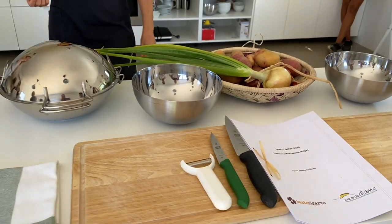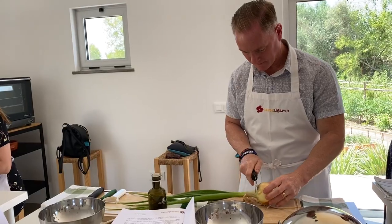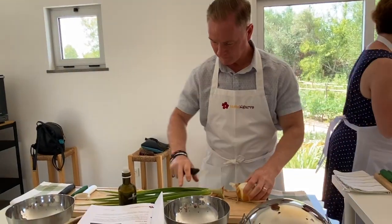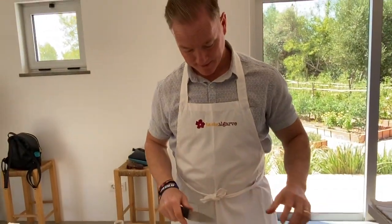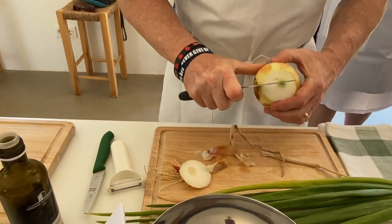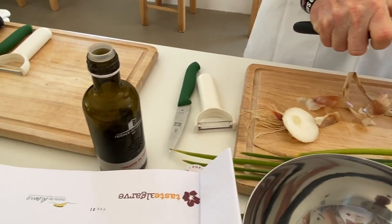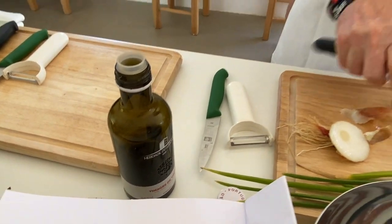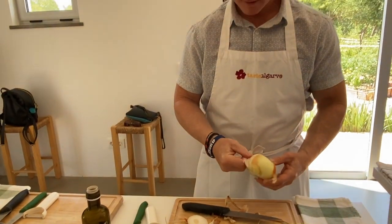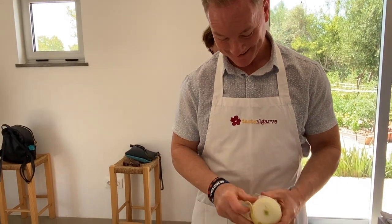We're going to do vegetables first — prepare vegetables. They are fresh. Interesting steps: there's vinegar — put it in your hands and then put it on the knife, and then it won't make you cry. Right. Good job.